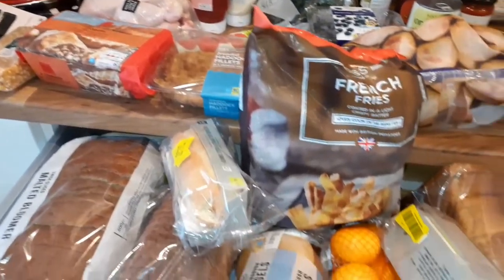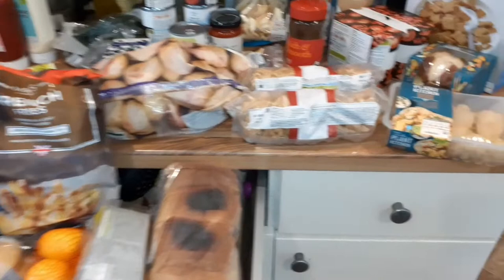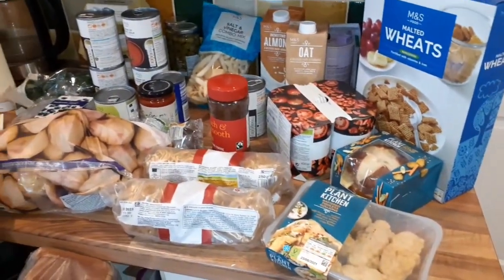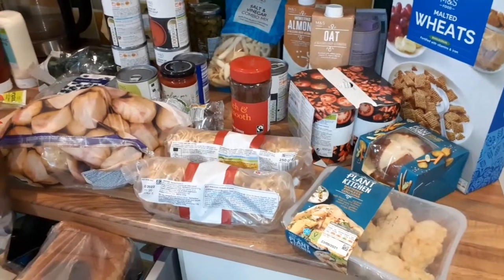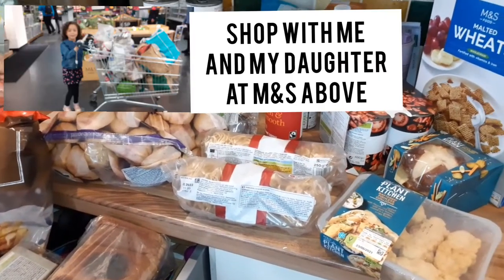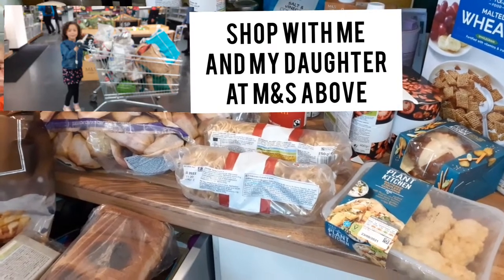Welcome back to my channel, and if it's your first time here, welcome! My name is Simone. Today I'm doing a Marks & Spencer's haul. If you were here last week, you'll know that Ryan spent loads at Tesco, and then I ended up going to Marks & Spencer's and we had way over 10 days' worth of food.